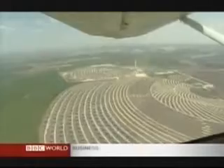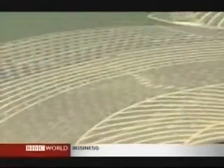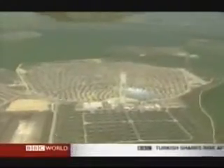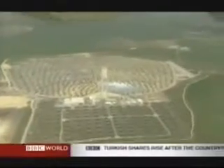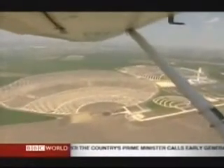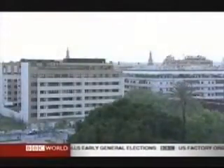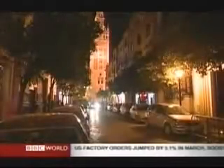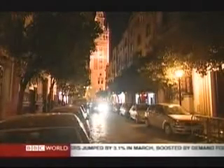And there are plans for a huge expansion. Already fields are being prepared for thousands more mirrors. Imagine installing millions across the Sahara desert and sending the power north to Europe — that is being considered. In Seville it's the end of another cloudless day. Solar thermal power won't work in every country.